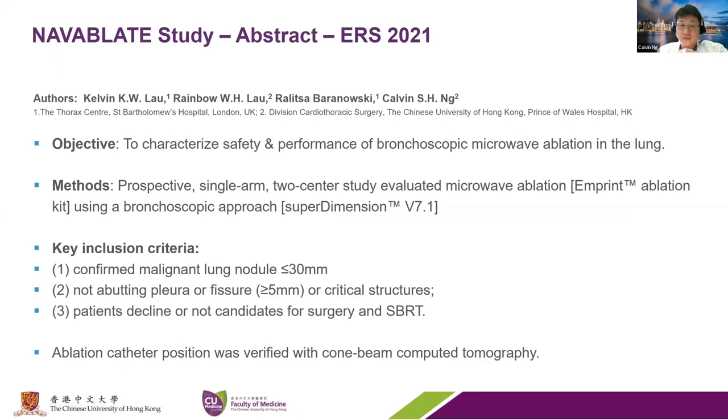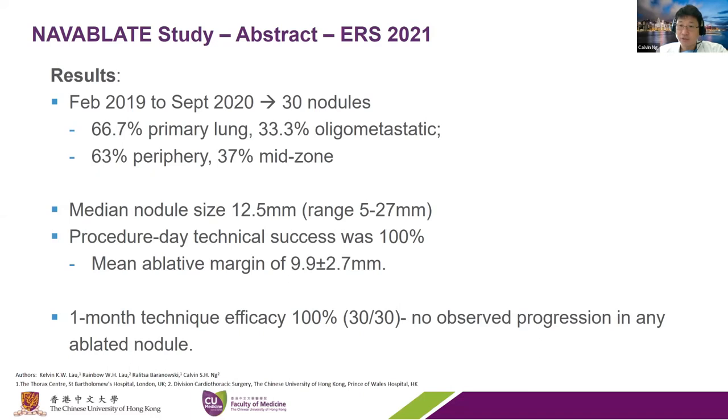We recently presented our data in the NaviBlade study at ERS. This is the first prospective international study done with London, looking at early results in terms of safety and feasibility. We ablated nodules less than three centimeters in size, not abutting the pleura—more than five millimeters from pleura—in patients who are not candidates for surgery and other forms of treatment. Out of 30 nodules, two thirds were for primary lung and one third for metastatic lesion. Most were in the periphery and a third in the mid zone. The median nodule size was around 12 millimeters but went up to 27, with a technical success rate of 100% and a mean ablative margin of around nine millimeters around the lesion.